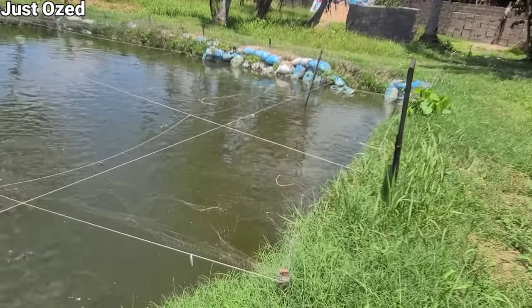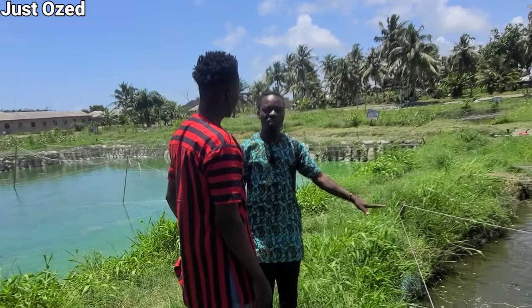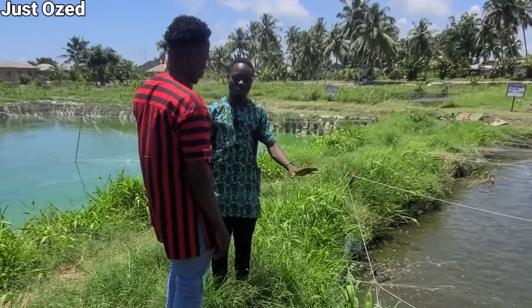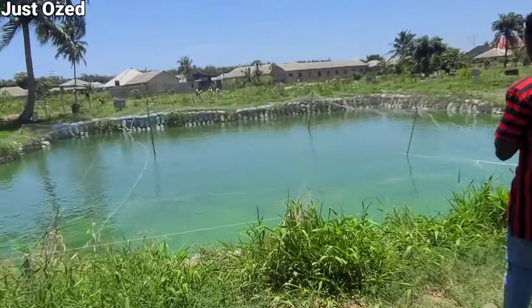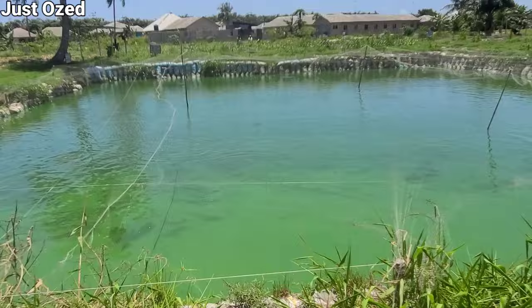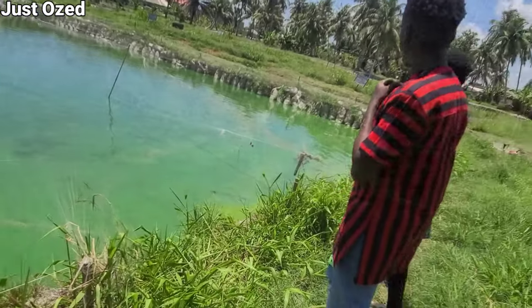Table size is one kilogram and above, 900 grams and above. We have 6,000 pieces here because we want to grow them to melange size — 400 grams, 300 grams and above. This other pond has over 4,000 to 6,000 pieces too, but some have already been sold. This is part of the biggest pond we have on the farm.